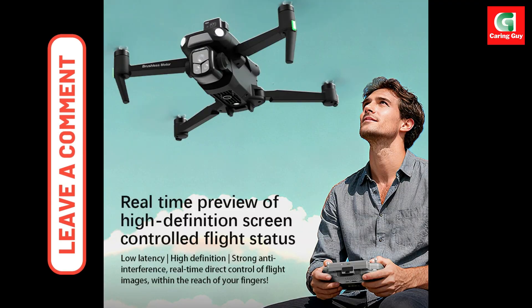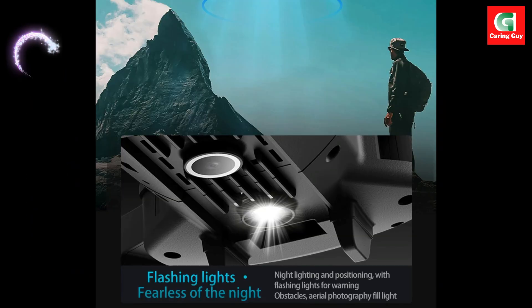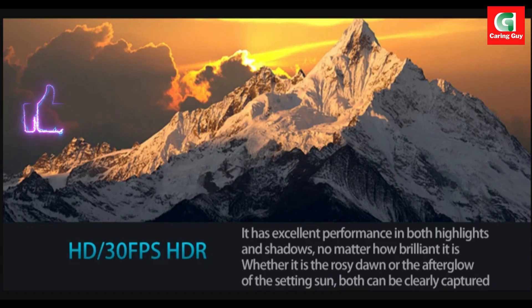Fold it down to pocket size — just 15.5 x 8.8 x 9.8 centimeters — or unfold it to full flight mode for maximum performance. With a complete kit including extra props, memory card, chargers, cables, and manuals, you're ready for the sky right out of the box.